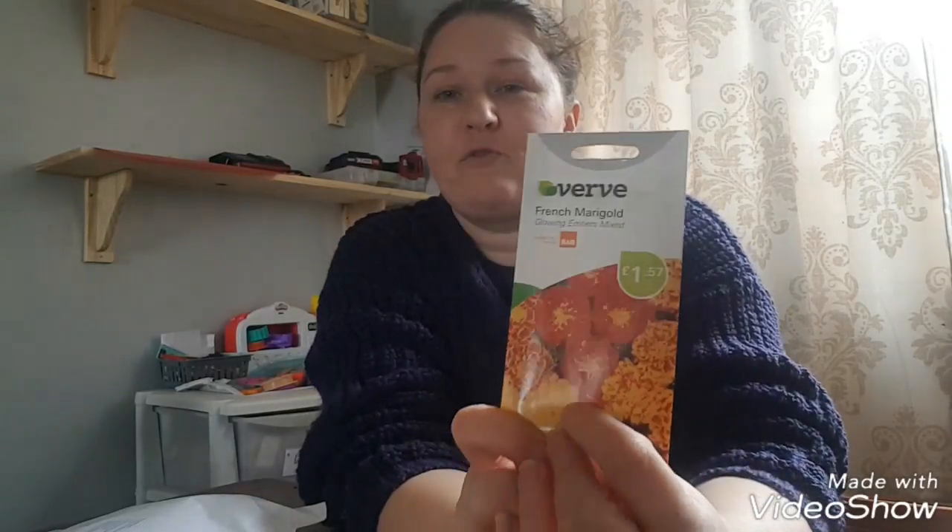I'm going to be growing French marigolds. I have a fondness for French marigolds because when I was a child it's the first thing I can really remember my mum and dad letting me sow and be responsible for. I like the seeds - they're just so funny looking, aren't they. But they're really good for keeping aphids away from your tomato plants.